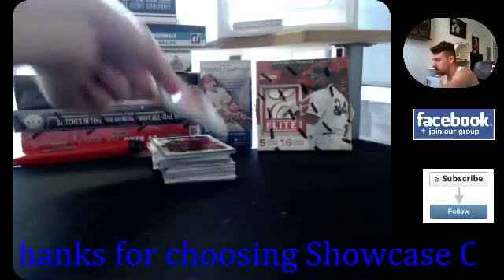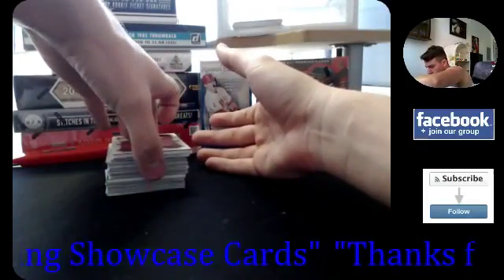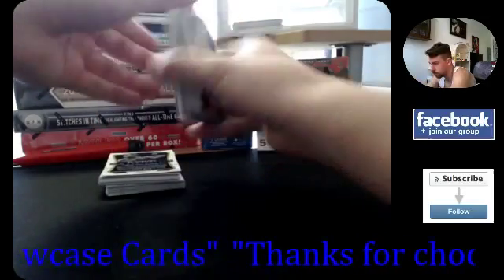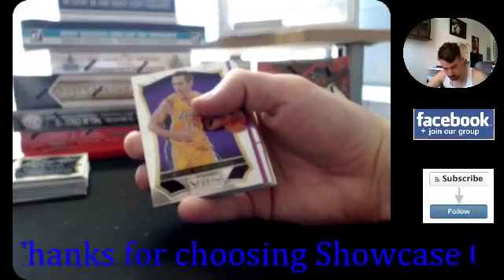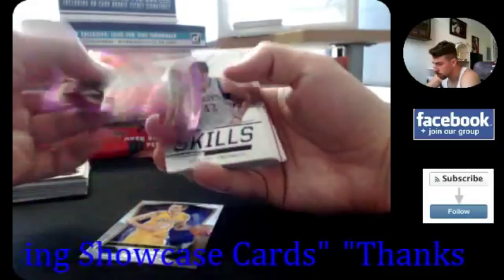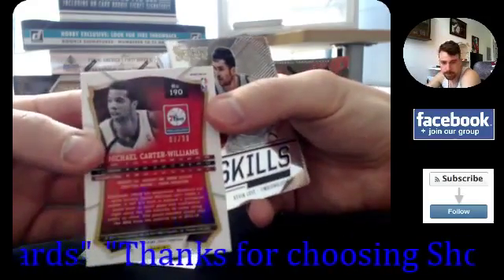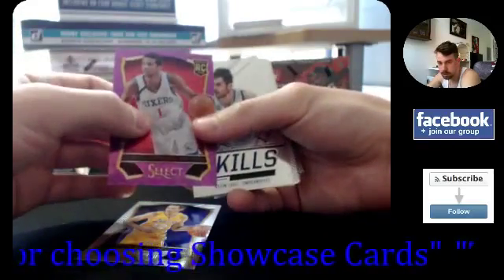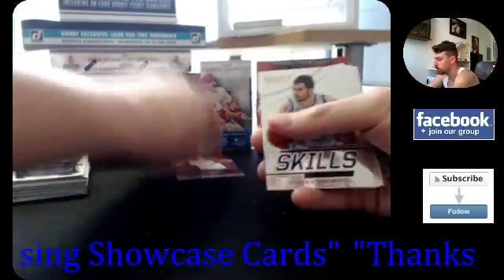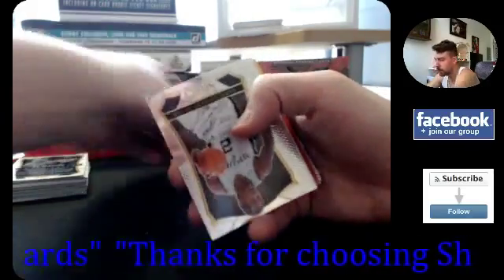All right, first mini box coming up — Nerlens Noel is on top. Steve Nash for the Lakers. Looks like we have a purple rookie here: Michael Carter-Williams, number 89 out of 99 — prism, pink or purple. We've got Skills, Kevin Love, Michael Carter-Williams base. If you want to stick around I can do a blaster box giveaway — gotta have six people at least.